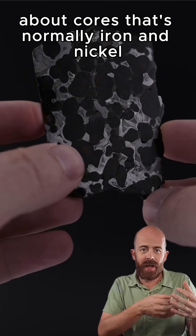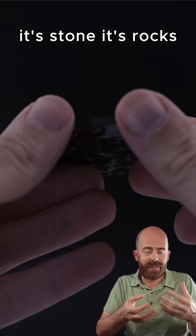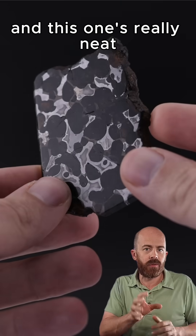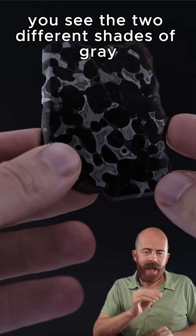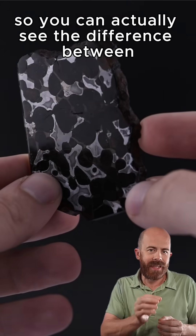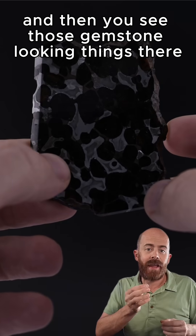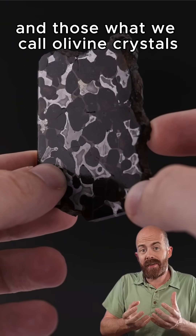The core is normally iron and nickel — it's metal — and the mantle is silicates, it's stone, rocks. So where those meet, you get this kind of hodgepodge like you see here. This one's really neat because if you look at the metal, you see two different shades of gray, and that's where this has been etched with acid, so you can actually see the difference between the iron and the nickel at the core. And then you see those gemstone-looking things — those are what we call olivine crystals.